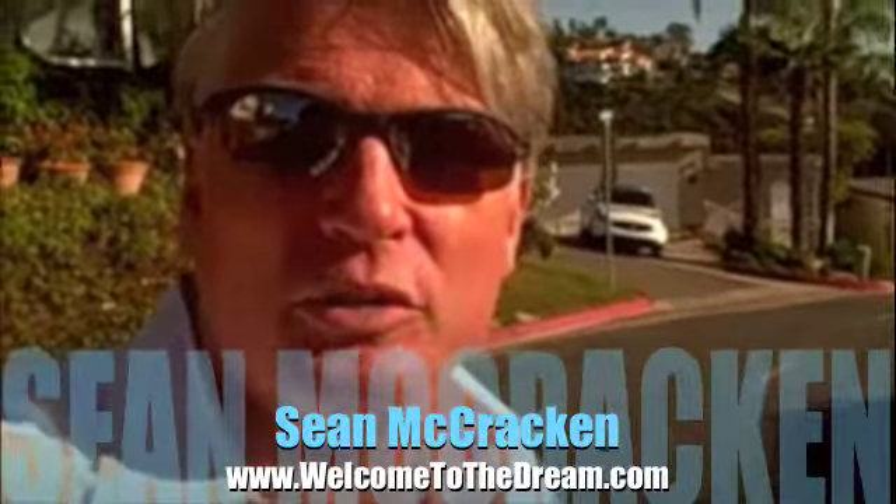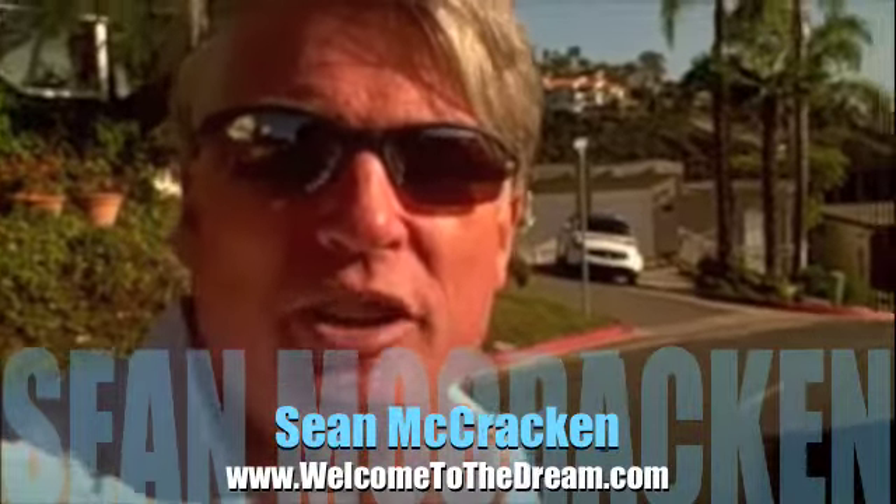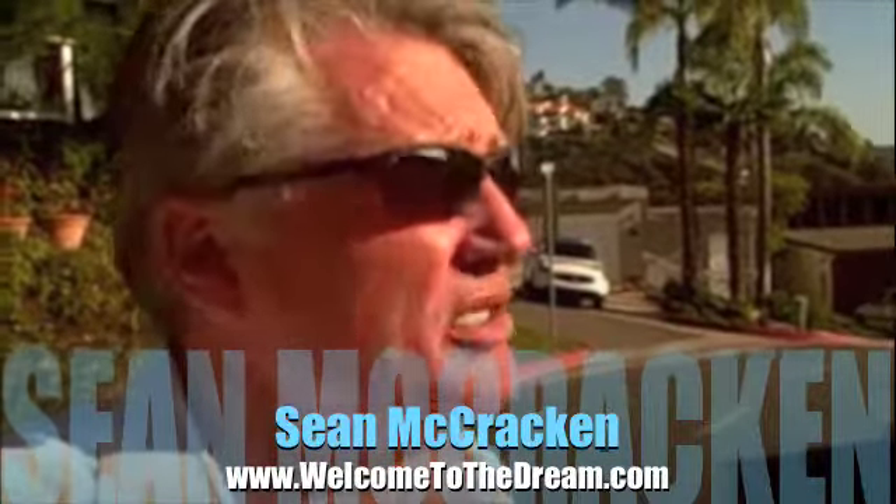Hi, this is Sean McCracken, your OC Realtor, bringing you the California dream of eco, sun, and fun. I'm up here in Alta Vista, and it's just a gorgeous day.